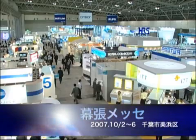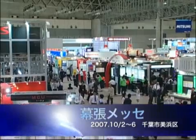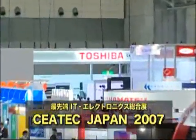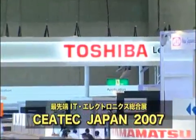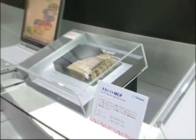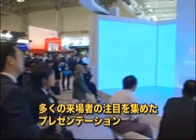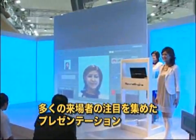CEATEC Japan 2007 — this exhibition showcase of the most advanced information technology and electronics products is currently taking place and attracting a huge number of visitors. Here is the Toshiba Semiconductor Company booth at CEATEC. As one of the largest semiconductor manufacturers in the country, Toshiba has a unique range of products and technologies being presented here, including the launch of their latest exciting technologies.